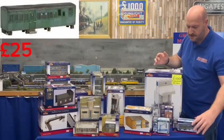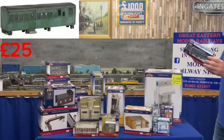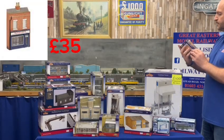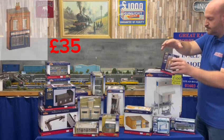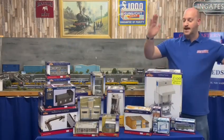We have a rounded carriage at £25, and a low relief model shop at £35 — absolutely brilliant model shop, not as good as Great Eastern, but good nevertheless. I may have just put myself out of a shop there!